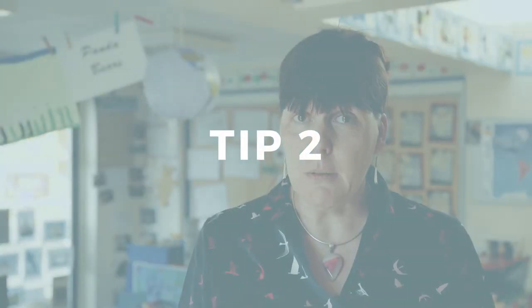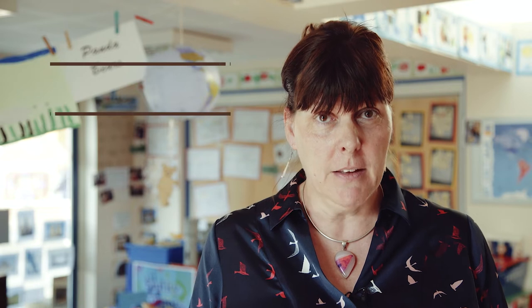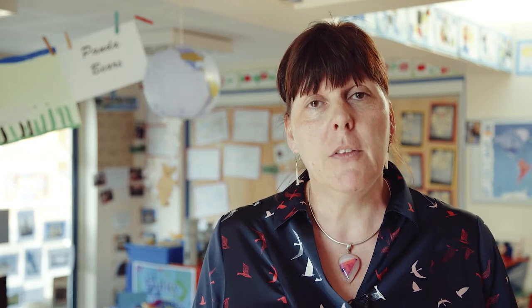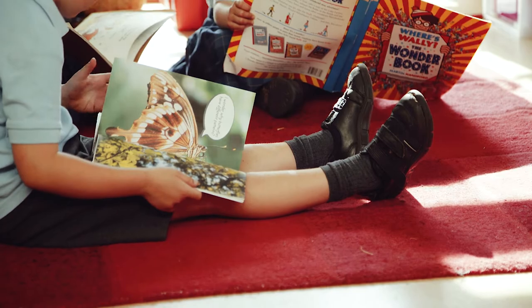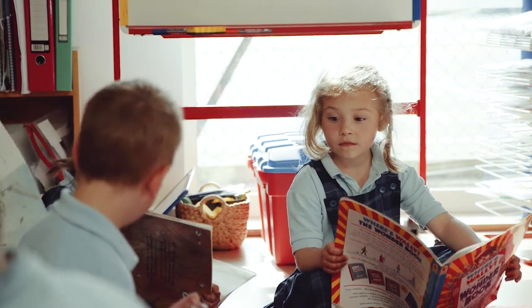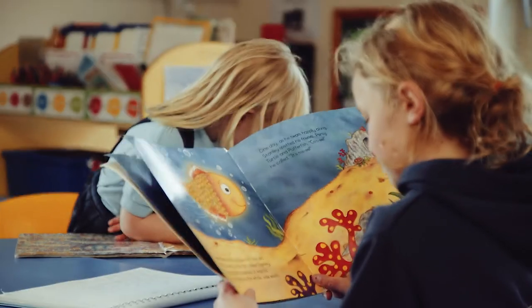Top tip two: let your children see you read. It can be anything — a newspaper, a comic, a shopping catalogue, searching for a recipe, the how-to manual, the instructions for the washing machine or the lawn mower. Whatever it is, let them see that you read. It'll help them understand that reading carries meaning, that print carries meaning, and that reading is a way of connecting with the world. Children will copy you, so just give them an example of reading.